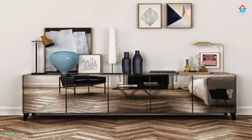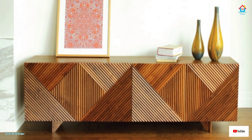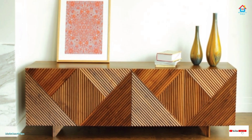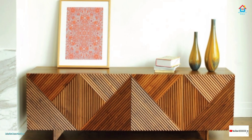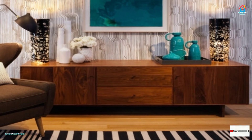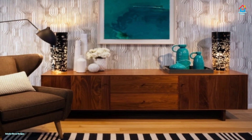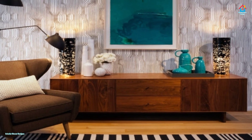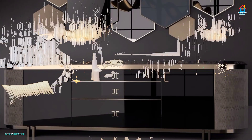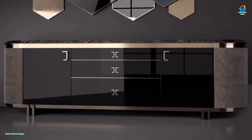The large surface area on top of a sideboard gives you the perfect opportunity to create a dashing and elegant display, yet it is the storage space beneath that is often the real winner. A sideboard can solve many of your design conundrums in a single go.